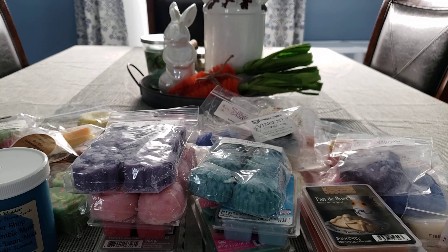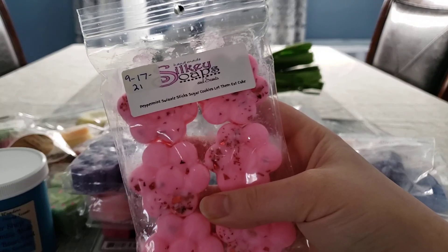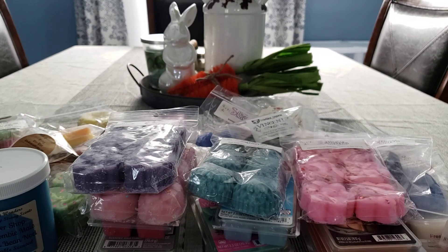This one doesn't bother me because I don't really get the peppermint in here. It's mainly the Let Them Eat Cake and the Sugar Cookie, which is like a perfume. So I like that. But anyway, that's all for my bi-weekly wax picks. I hope you guys enjoyed this video and I will see you in my next one. Bye, guys!